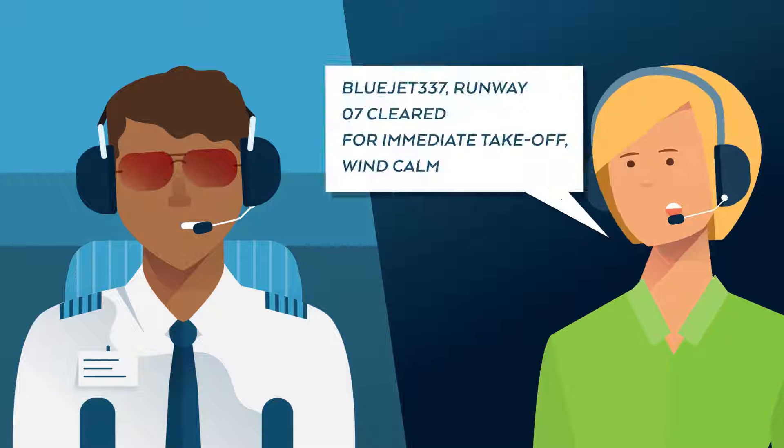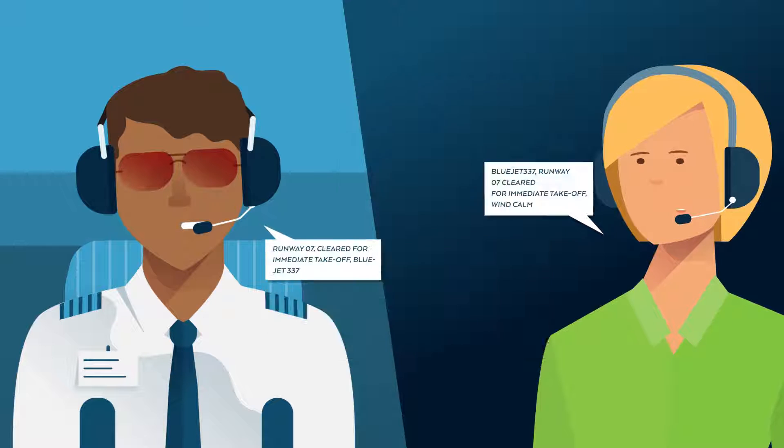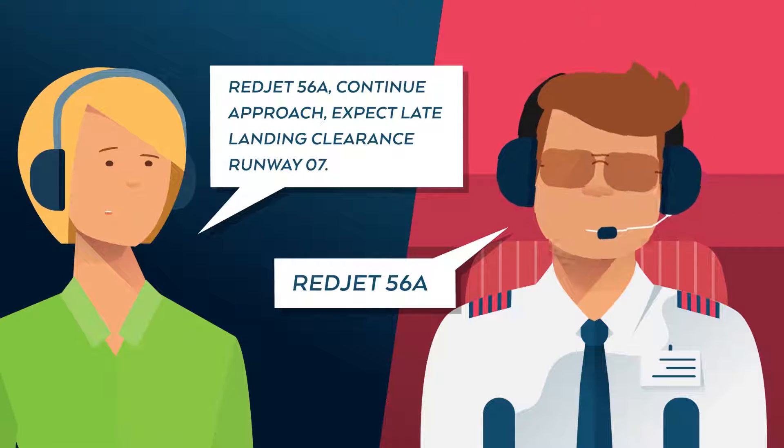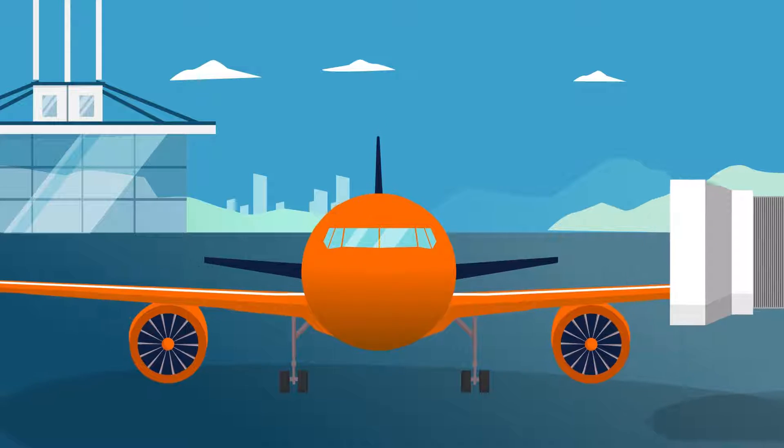The controller issues the clearance. Next, she advises RedJet 56Alpha to expect a late landing clearance. Another departure demands her attention.